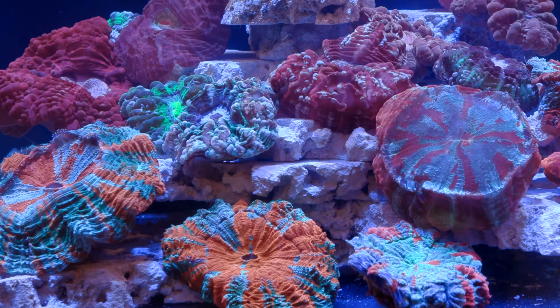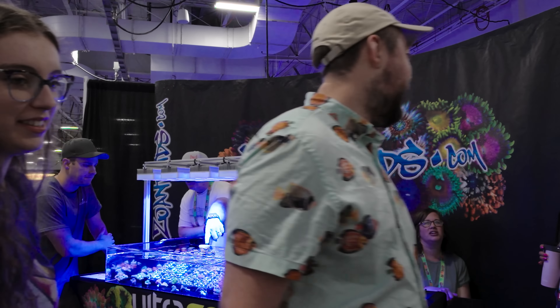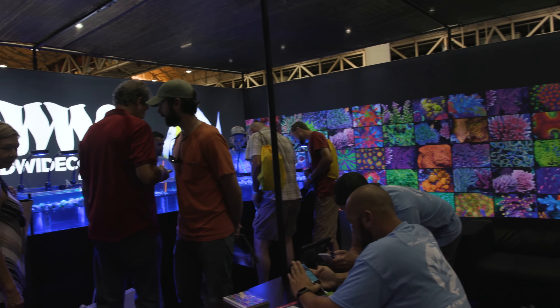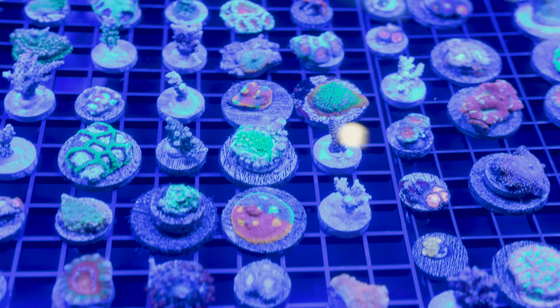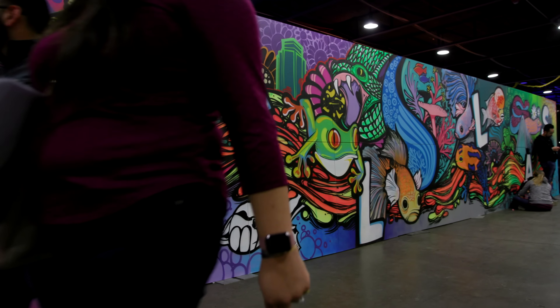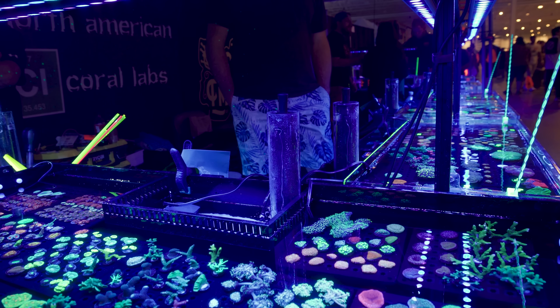What is up guys? Welcome back to Tidal Gardens. Over the years, I have attended a number of trade shows such as MACNA, Aqua, which is in the UK, I've been to Reefstock, Reefapalooza, and most recently, Aquashella in Dallas. I often get asked at these shows, where's your booth?